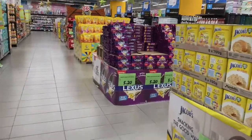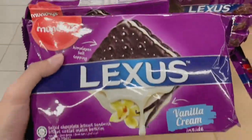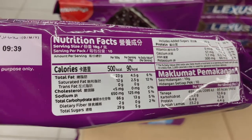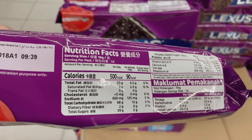The last item for today is biscuits. The first is the Luxus brand vanilla cream flavor — the total fat level is 23 grams and the total sugar level is 29 grams per 100 grams.